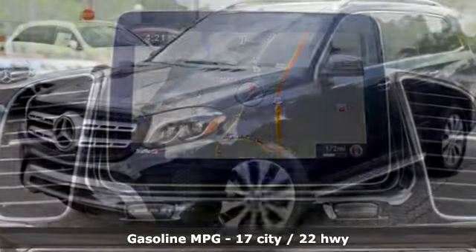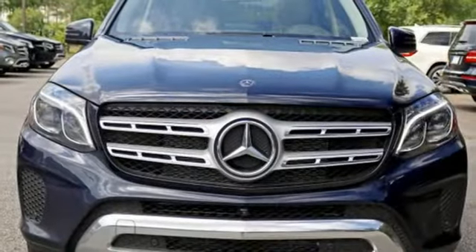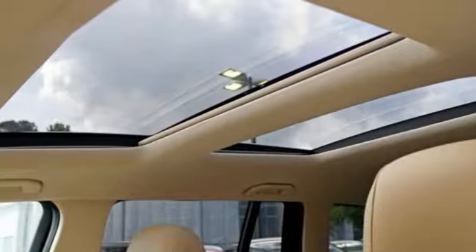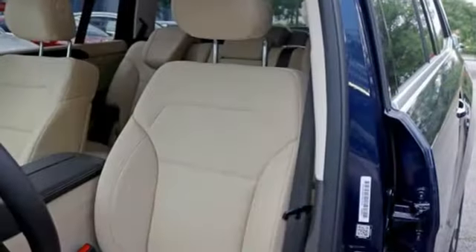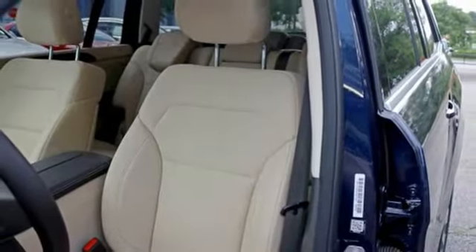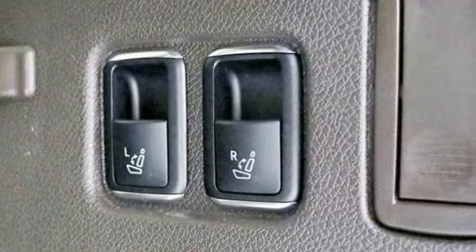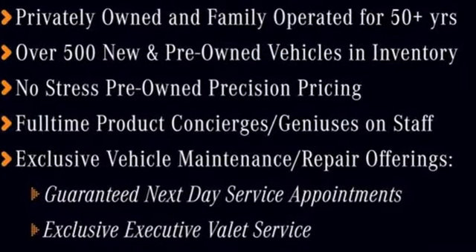Plus it offers an exciting list of features: engine auto stop-start, 4MATIC 4-wheel drive with traction control, Bluetooth wireless audio streaming, power heated mirrors, heated steering wheel, front, rear, left and right side cameras, external memory control, remote engine start, dual zone climate control, automated parking sensors, and automatic transmission.